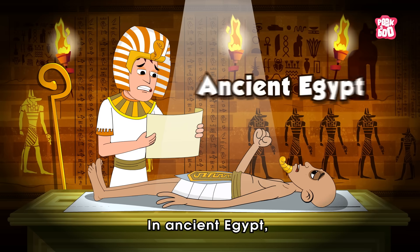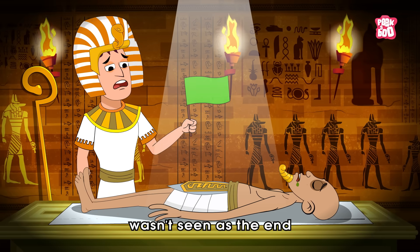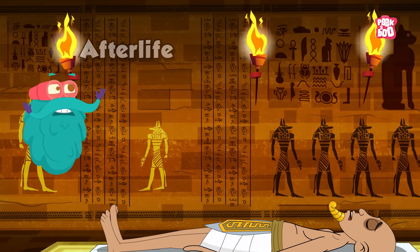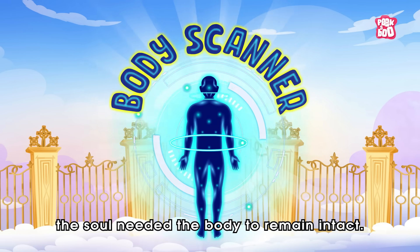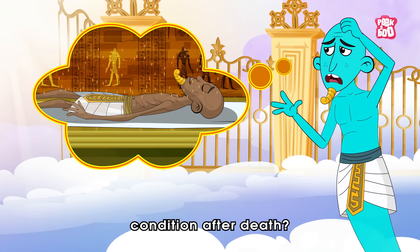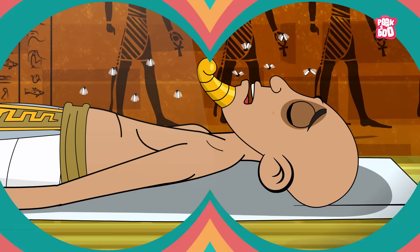In ancient Egypt, death wasn't seen as the end. It was the beginning of a challenging journey to the afterlife. To make it through this eternal voyage, the soul needed the body to remain intact. But keeping a body in perfect condition after death — that was no easy feat.